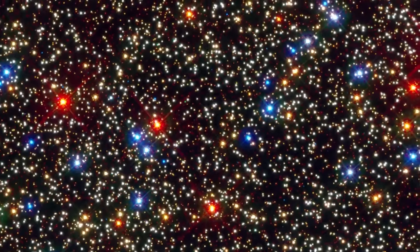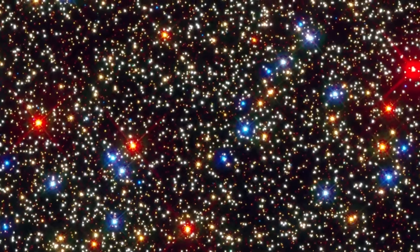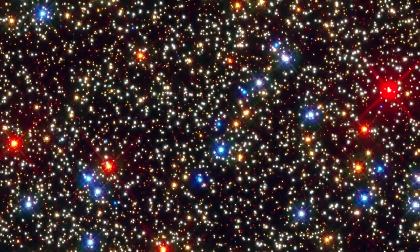If anyone lived in this globular cluster, they would behold a star-saturated sky that is roughly 100 times brighter than Earth's sky.